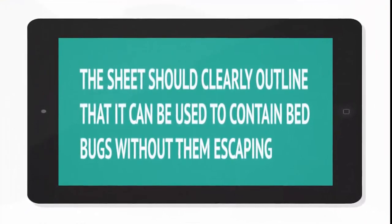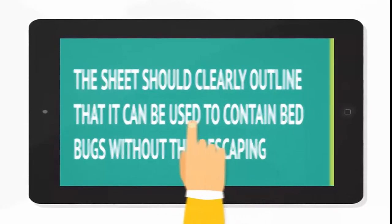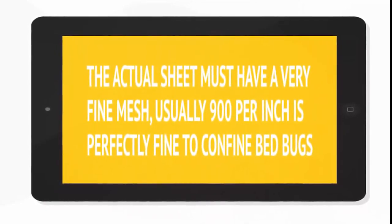The sheet should clearly outline that it can be used to contain bed bugs without them escaping. Remember that bed bugs are very small and the sheet needs to stop them from escaping. Pay special attention to the zip-up area where the sheet is sealed — there should be no gaps or openings, otherwise the bed bugs will be able to escape. The actual sheet must have a very fine mesh; usually 900 per square inch is perfectly fine to confine bed bugs.